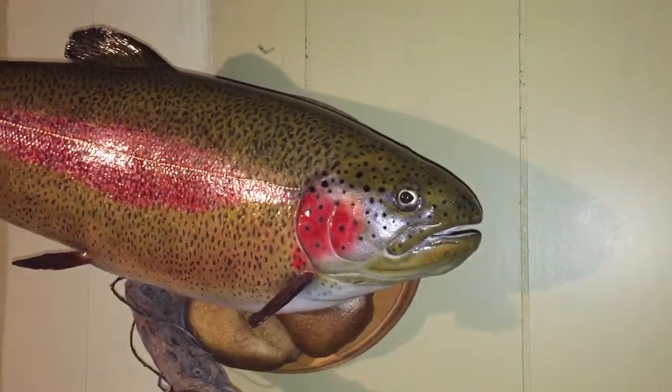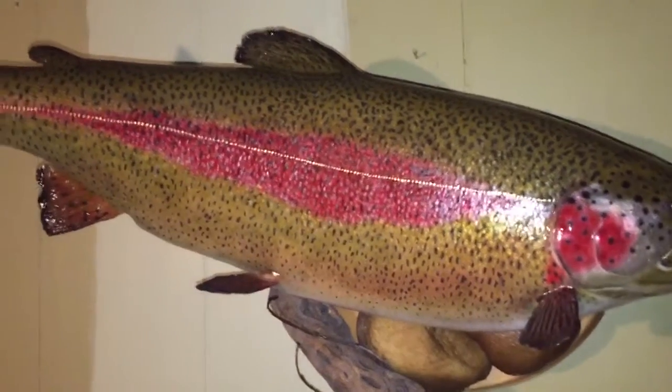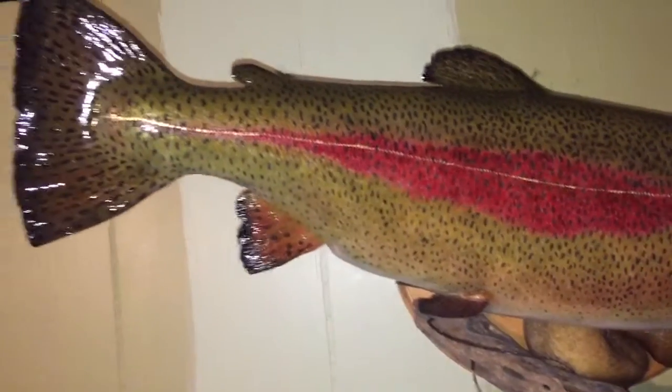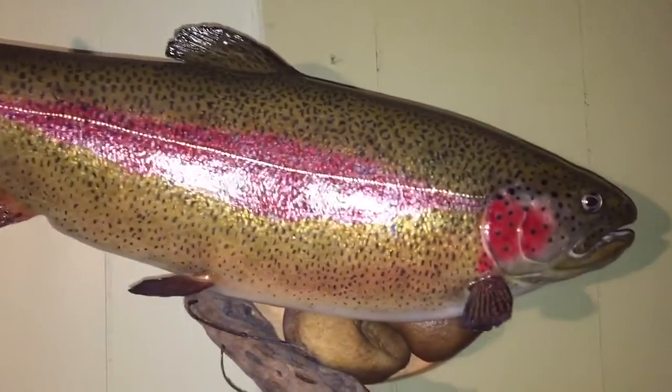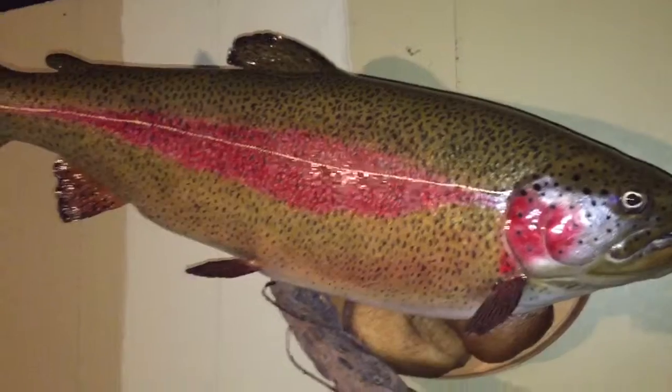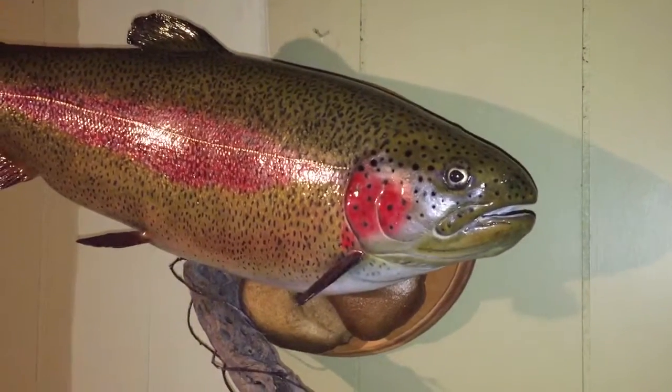Hi, this is a rainbow trout that I got done at Mountain River Taxidermy in Jim Thorpe, PA. It's a 21 inch rainbow. Took a couple months to get done, but it came out great.